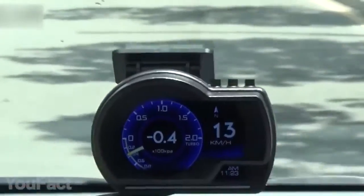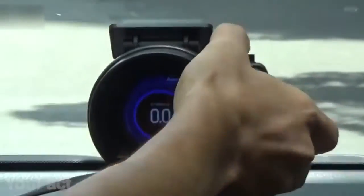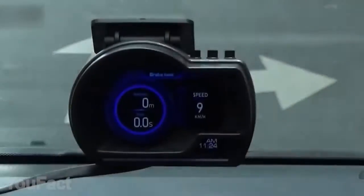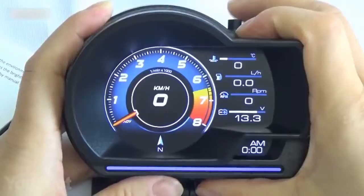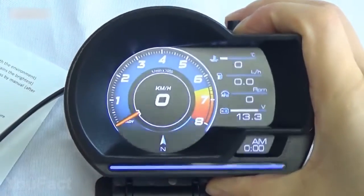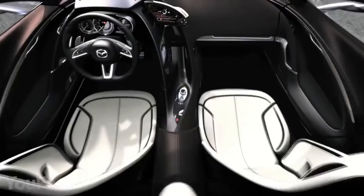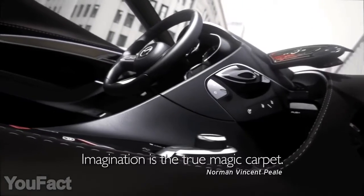Moreover, this thing allows you to run instant diagnostics in case of any engine errors. Using the GPS mode, you can perform speed-up and brake tests to check your car state. The built-in LCD display gets really bright, even in the sun, and there are several cool interfaces to choose from. By the way, Mazda has also developed a cool concept which may be used in their cars one day — their solution is definitely no less elegant.